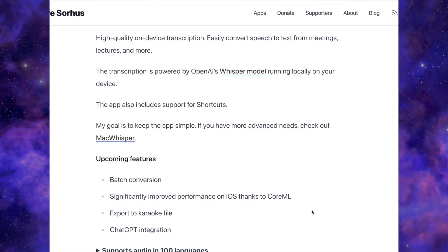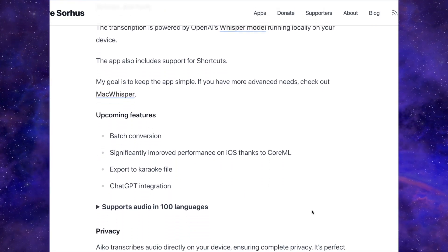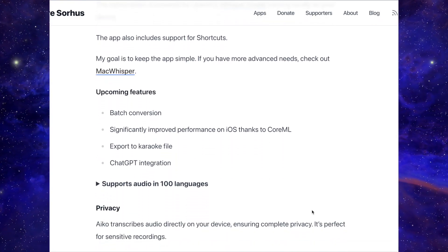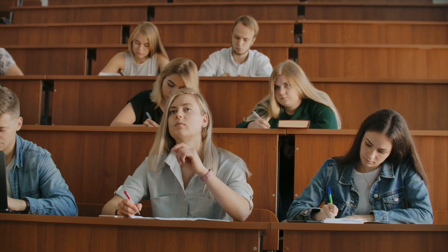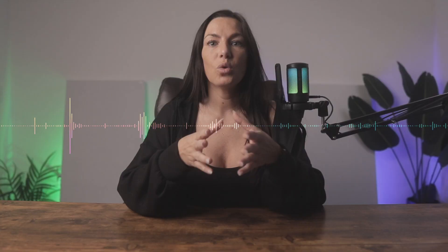I recently discovered this awesome app called AEco. This app leverages OpenAI's Whisper model, which runs locally on your device to transcribe audio. This is great for those who have a hard time recalling information from a meeting, a class, or a lecture. You can import pre-recorded files or dictate audio directly into the app. It's basically my handy-dandy note-taker for all of my meetings, and you can't beat the fact that it's totally free.